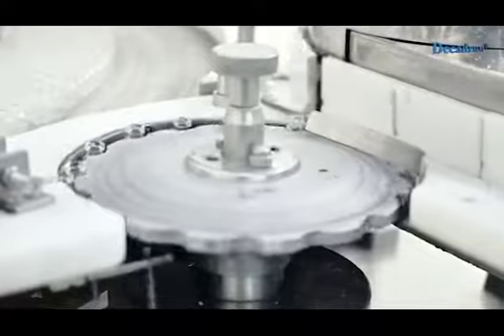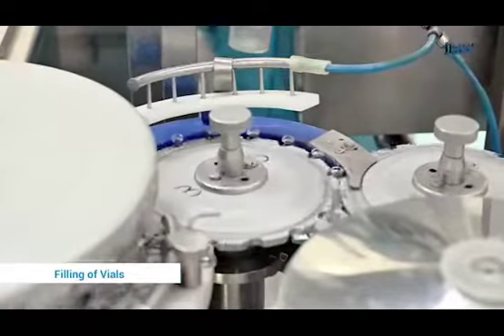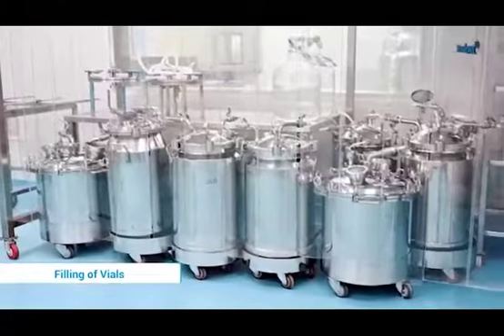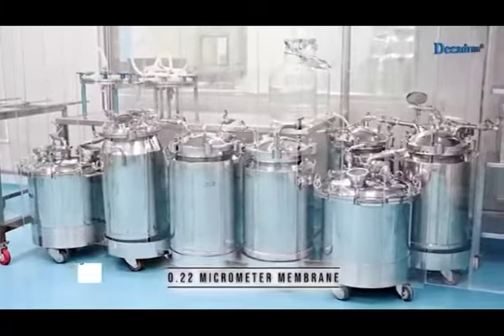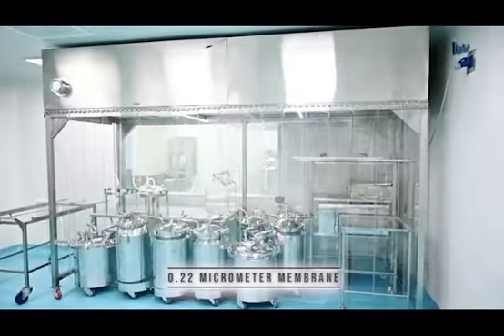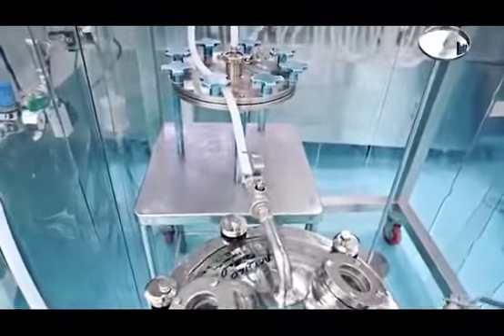The production facility automates vial filling and collection as per CGMP guidelines. The solution is filtered through a 0.3 micrometer membrane and sterilized with pressurized nitrogen. Critical control points and stringent regulatory guideline principles are adopted in each step to ensure safety and hygiene requirements.